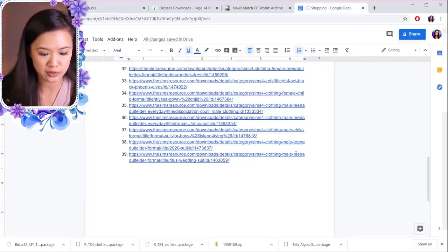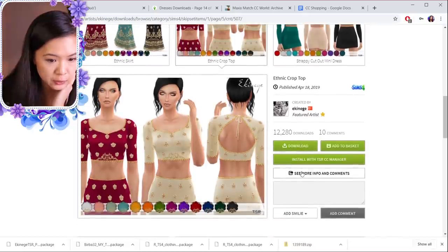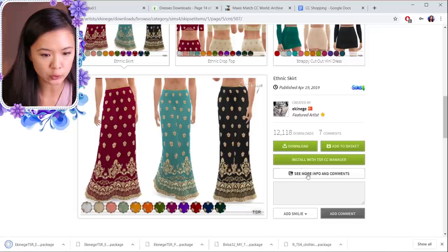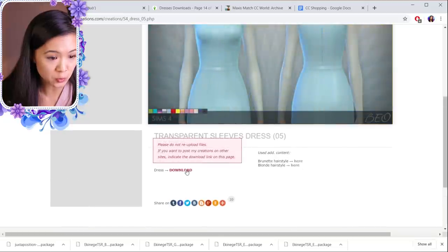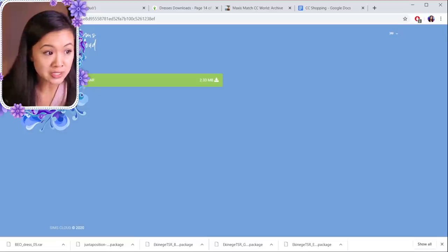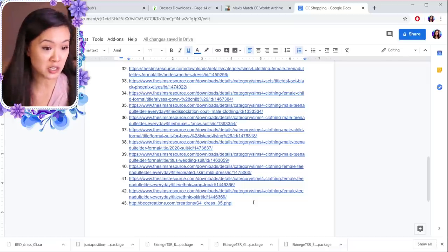This one is called the Titus Wedding Suit — it has a nice navy blue that I could use for Willow Creek, so that's number thirty-nine. There's a cute Pleated Skirt Mini Dress that I could use for a royal's everyday outfit — that's number forty. Some pretty ones for Oasis Springs — they come as separate pieces, so the top is number forty-one and the skirt is number forty-two. For our last one from Beo Creations, this Transparent Sleeves Dress is really cute. It's a RAR file, so I download something called 7-Zip to extract it, but I'll link it as number forty-three.